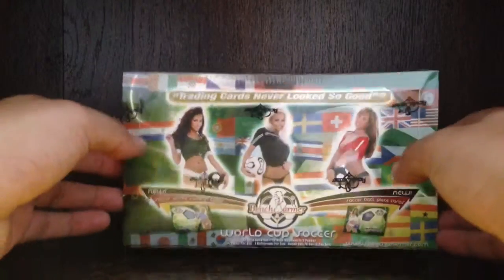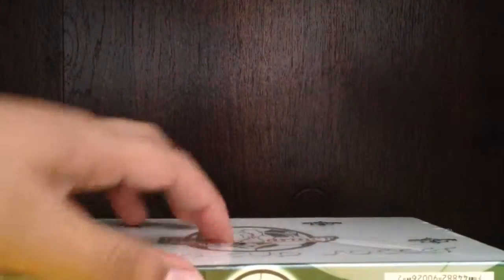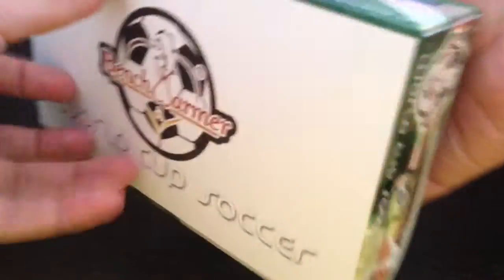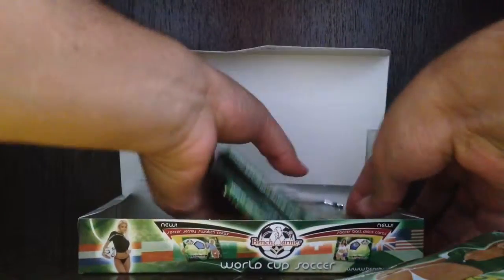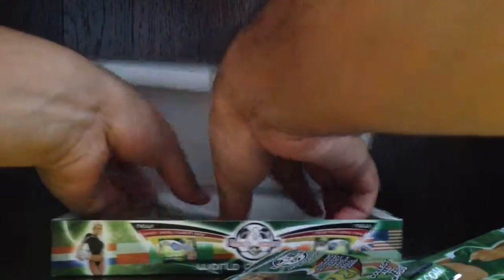Tony here, once again. I'm gonna do a Benchwarmer World Cup Soccer box break today. There's a lot of packs in this one — I believe there's like 24 packs. This is a box that I pulled from the vault, the 2012 Benchwarmer vault. I think there's only one autograph in this whole box. I'll try to run through these really quick, as fast as I can, because there is a lot of packs.